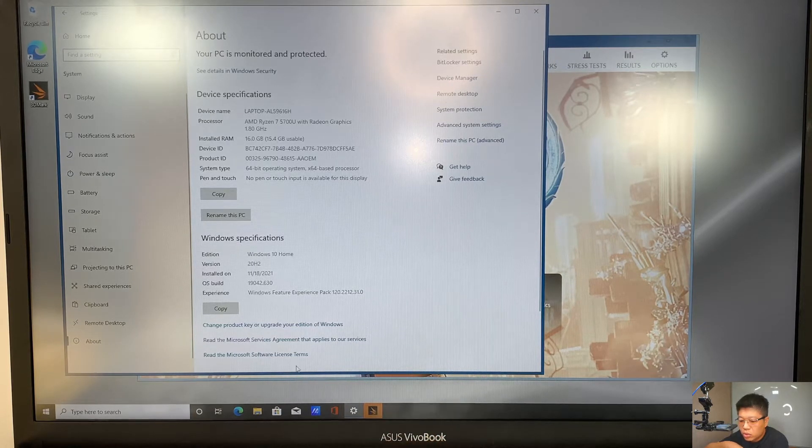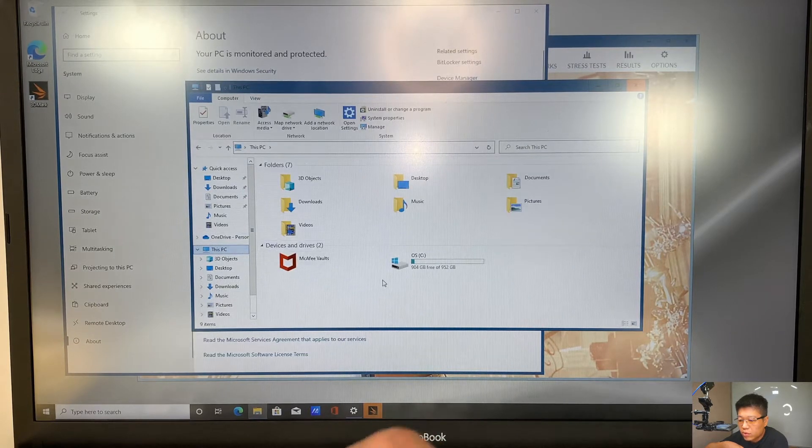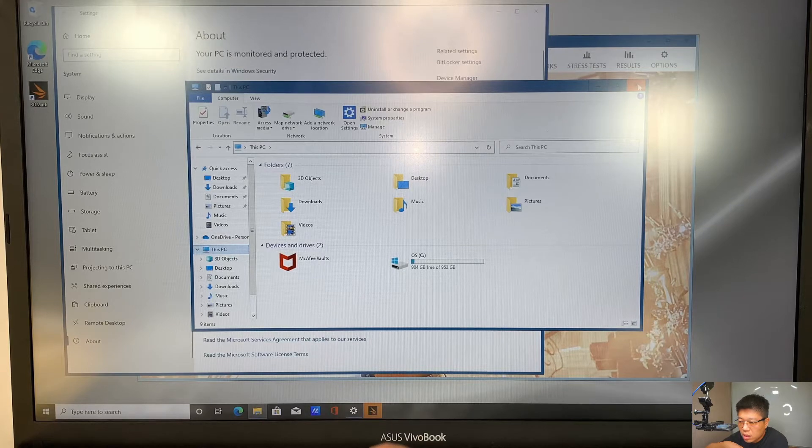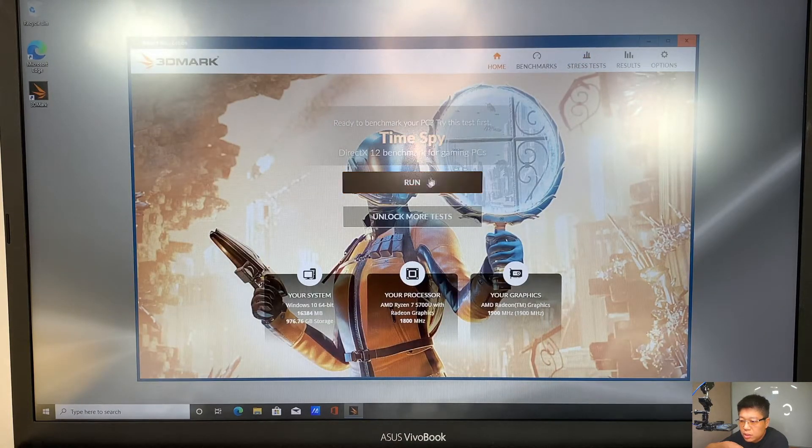This computer runs on an M.2 NVMe drive and has one terabyte on it. Let's go to the C drive — you can see this is the one terabyte. Pretty much it's brand new, it doesn't have anything on it. Let's go ahead and run the benchmark test. Today I'll be using 3DMark. You can see that it identified the computer as Windows 10, 16 gigs of RAM, and again this is a one terabyte M.2 NVMe drive.